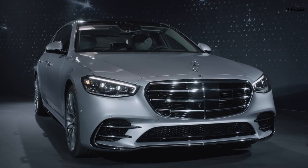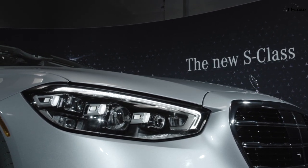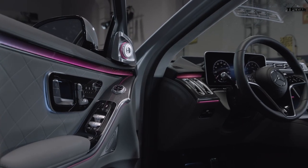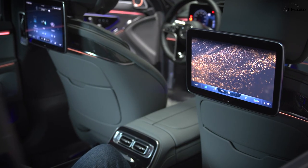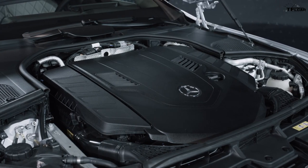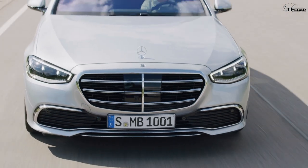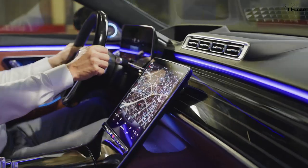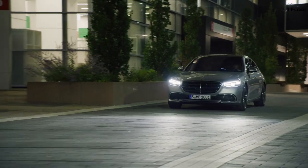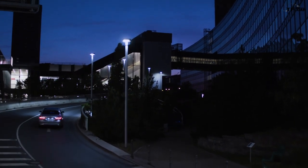The Mercedes-Benz S-Class was originally called the Sonder Klasse — Special Class. It's the halo car for the German manufacturer, introduced in 1972. The S-Class is used by Mercedes as a platform to debut many of the company's latest innovations including performance technologies, safety technology, and interior features. It's ranked as the world's best-selling luxury sedan. The 2021 model will have a short model year, being replaced by a more future-intensive 2022 model in September 2021, with some features updated via over-the-air technology.